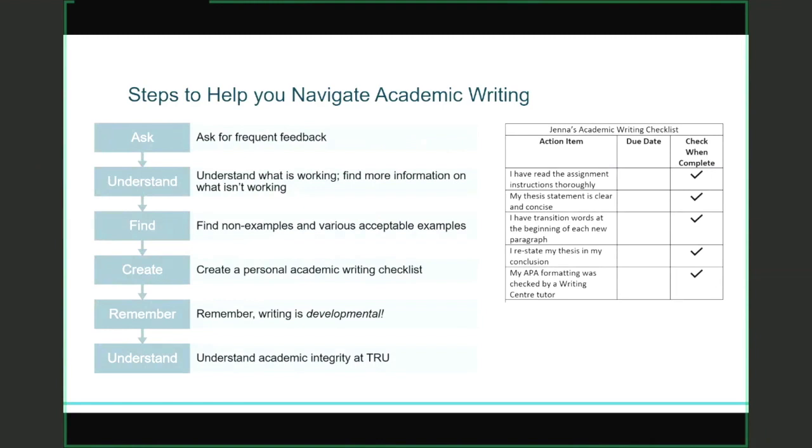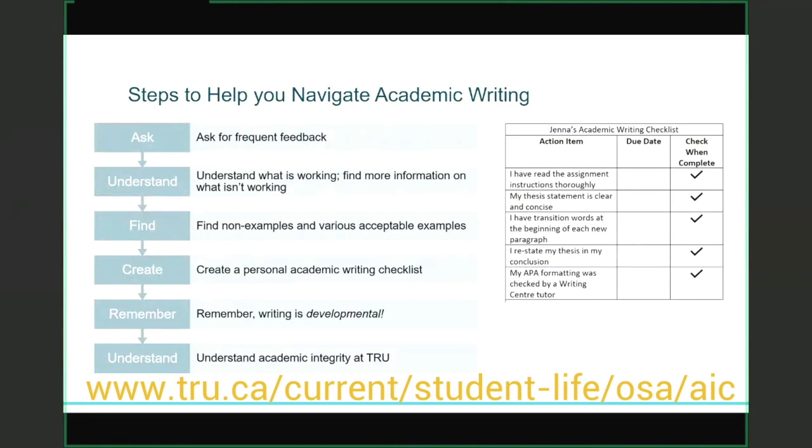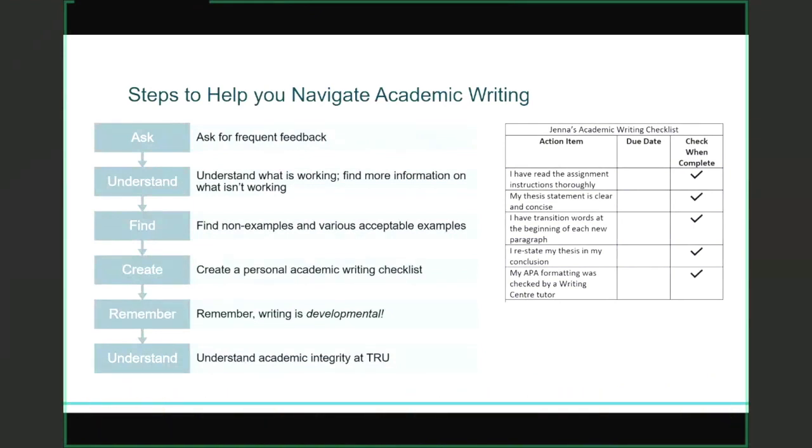Finally, academic integrity and avoiding plagiarism is really important at TRU, and it might look very different at other institutions or in other cultures. So understanding what it looks like at TRU is imperative. You can check out my videos on academic integrity and APA citation if you like.